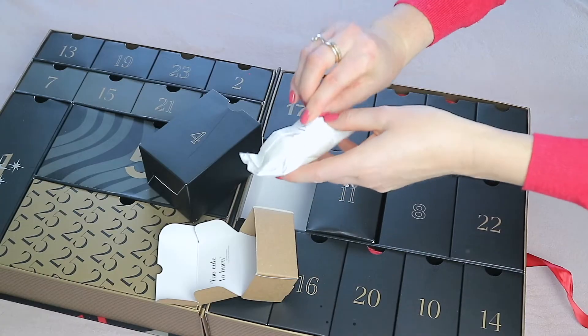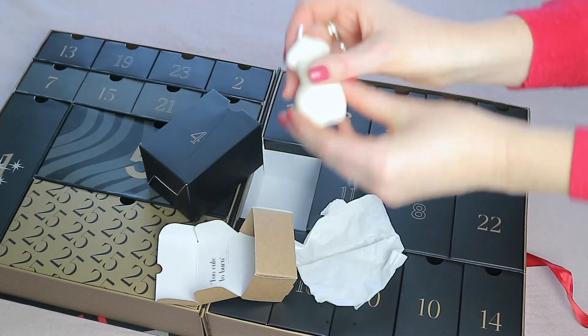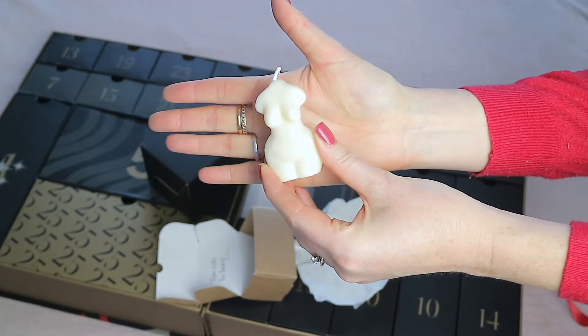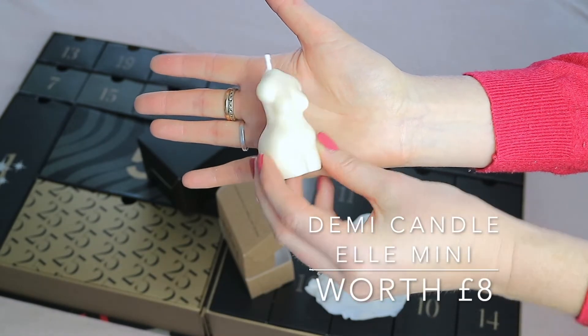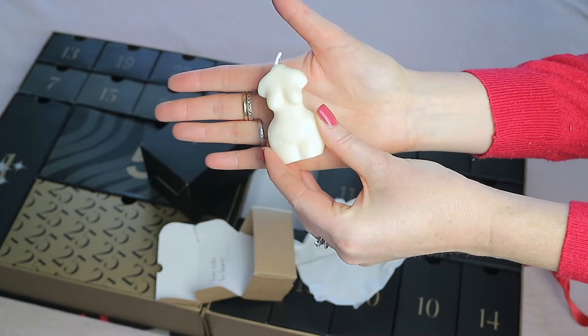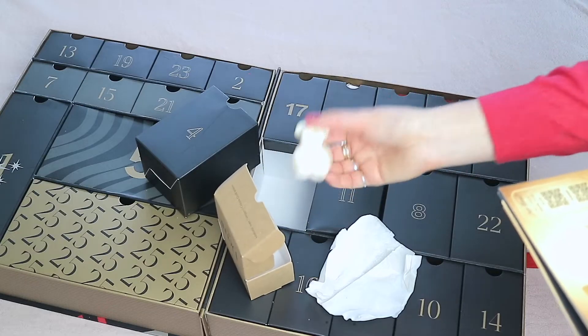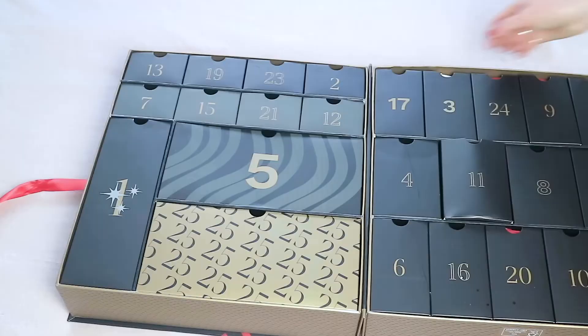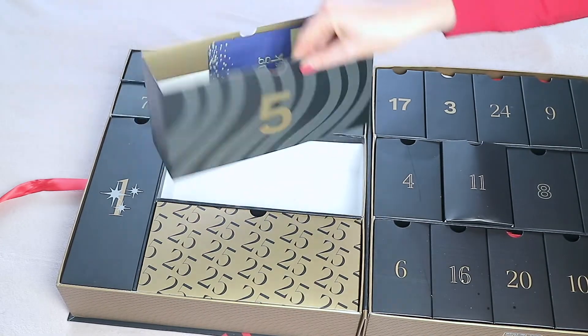Window four is down below in the middle. This is a candle — I can smell it. It's a bustier-shaped Demi candle worth eight pounds. I've never heard of this brand before, but this candle is super sweet, especially to put in your bathroom when you're doing some skincare self-care.